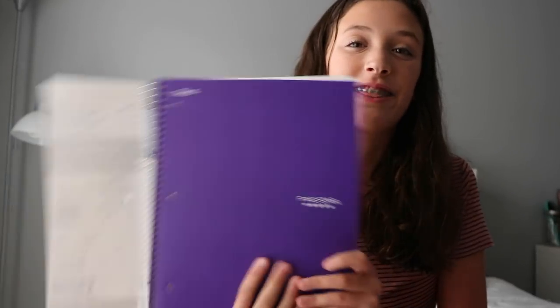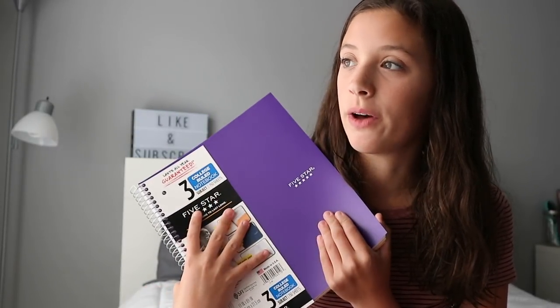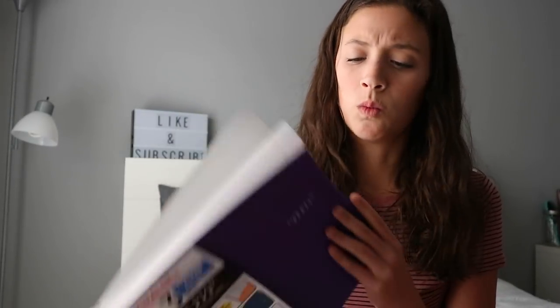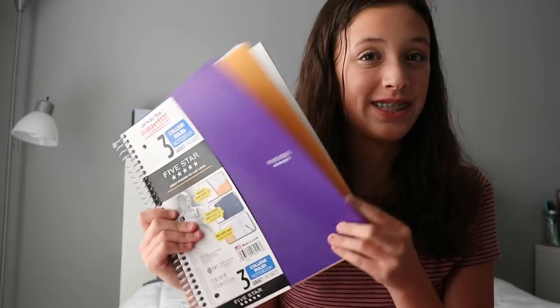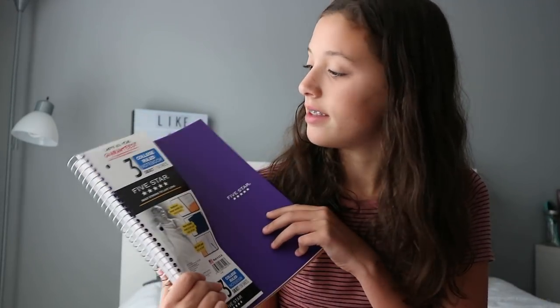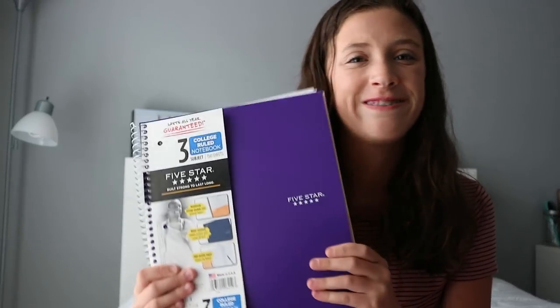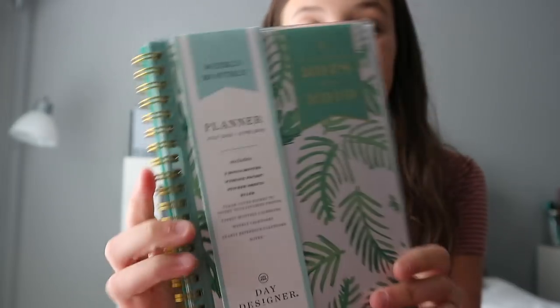The next thing I got was this three-subject purple notebook. I'm not sure if I need a three-subject notebook or not, but I thought it could be really good for all kinds of subjects. I'll probably get more if the teachers ask, since I haven't gotten the official list yet. I got this just in case, and it's college ruled because I hate wide ruled — I write really small.